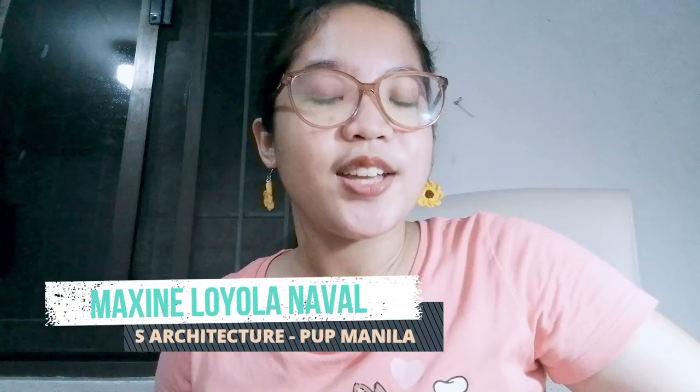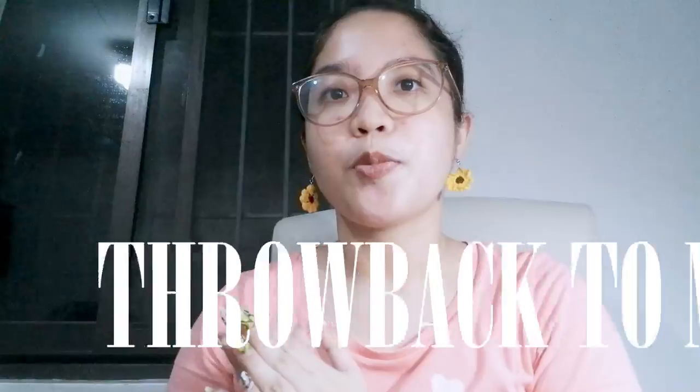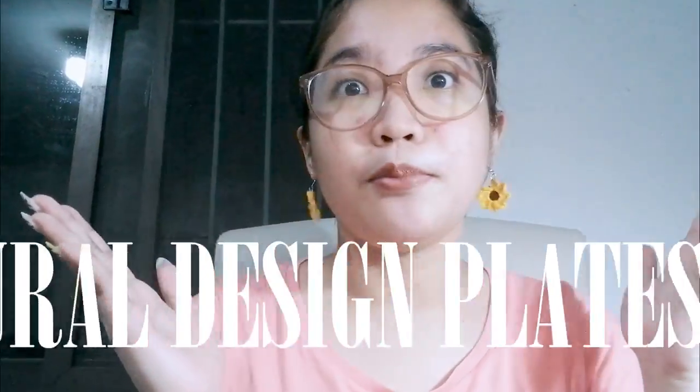Good morning, good afternoon, and good evening or whatever time you are watching this video. Hello, I am Simo Yonaval, a graduate of BS Architecture from the Polytechnic University of the Philippines, Manila. And for today's video is another throwback to my design plate.